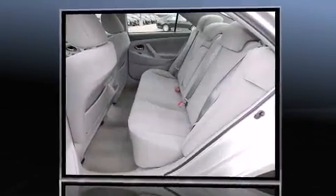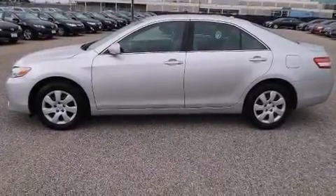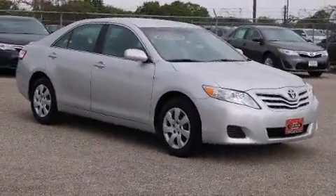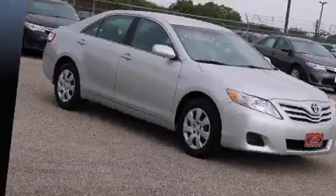Toyota also prioritized safety and security by including dual front impact airbags, head curtain airbags, traction control, brake assist, ignition disabling, and four-wheel disc brakes with AVS. For added security, dynamic stability control supplements the drivetrain.